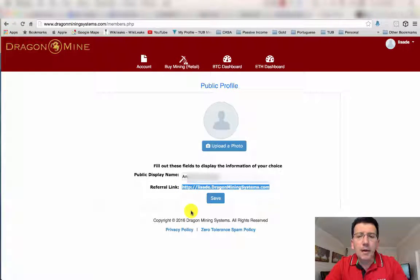You will also have your referral link. This is your referral link that you can use to sign up other retail miners for them to start mining with you in our team. Use this link to forward it to your friends and they will start mining with you.